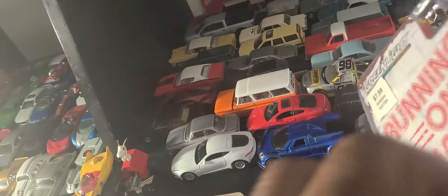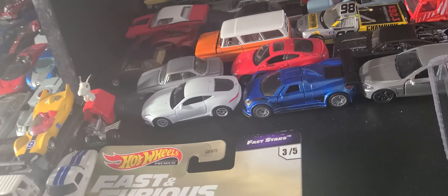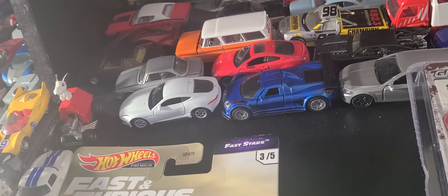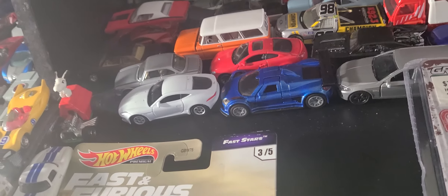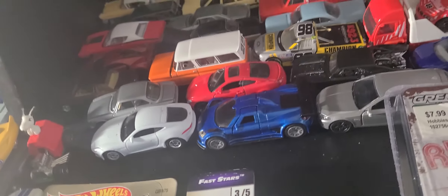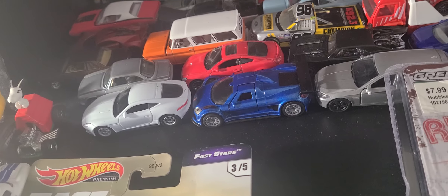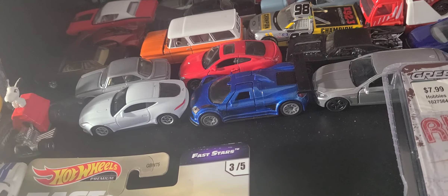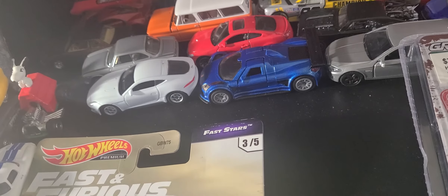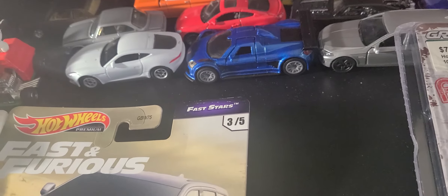That's pretty much it. That's show and tell number 121. I'll try to do the odds and ends — I didn't do them for the last show and tell, so I'll probably combine those with this one's odds and ends. It'll be better because there'll be more content. Sometimes I like to do it that way.